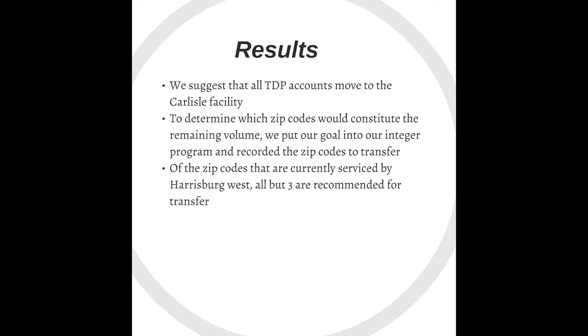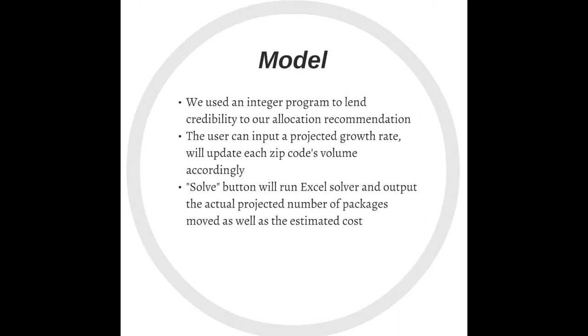Of the zip codes currently serviced by Harrisburg West, all but three are recommended for transfer. We created an integer programming model using Microsoft Excel to lend credibility to our recommendation. The user can input a projected growth rate and a total volume indicating the amount of volume to move over to the Carlisle facility. After this, the user simply clicks the Solve button and Excel will output the results based on the user's constraints.